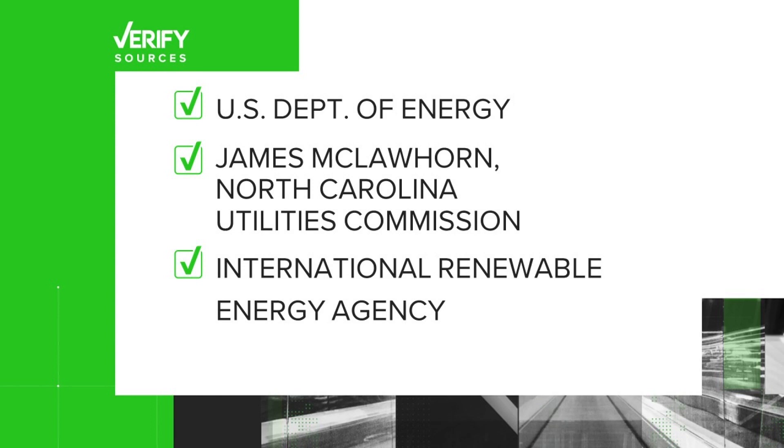Our sources: the U.S. Department of Energy, James McClawhorn with the North Carolina Utilities Commission, and the International Renewable Energy Agency.